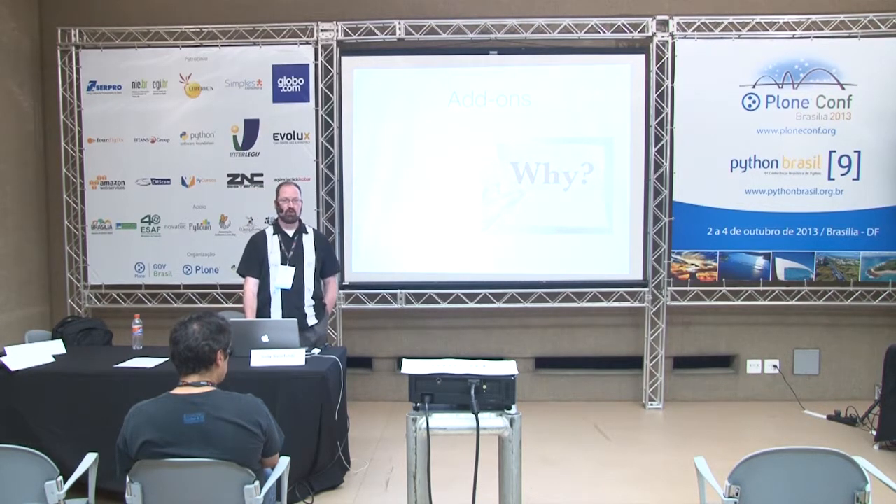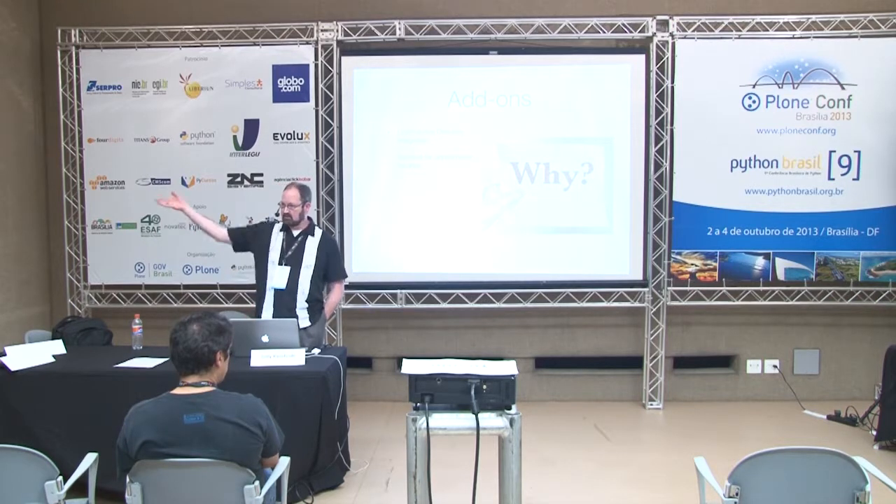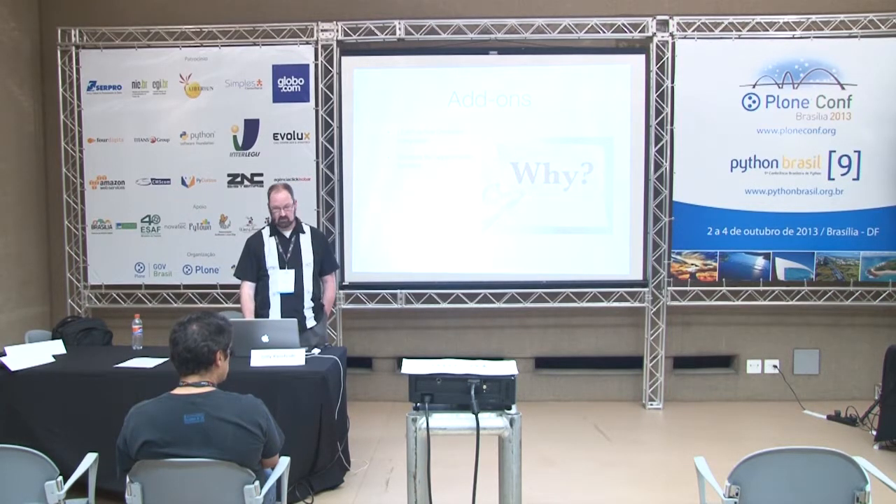Moreover, there are add-ons available for Plone that make it a good candidate for educational institutions. There's Active Directory and LDAP integration, meaning you can integrate your membership with existing systems at your institution. We also have the ability to set up sub-sites, which allows you to create sites with individual command and control and individual content, all contained within a single site to reduce management overhead.